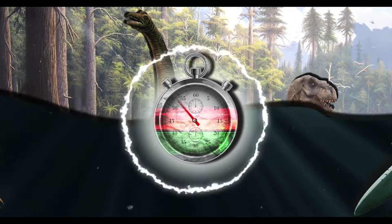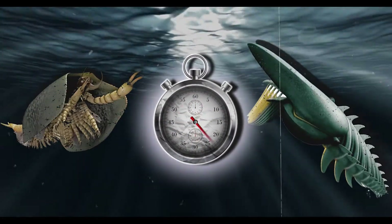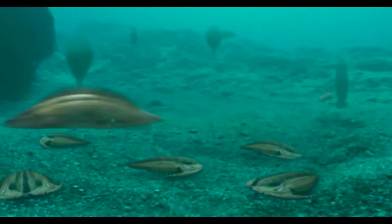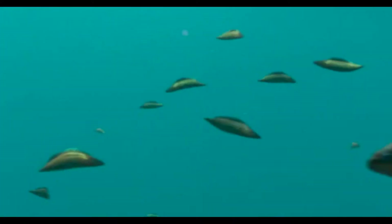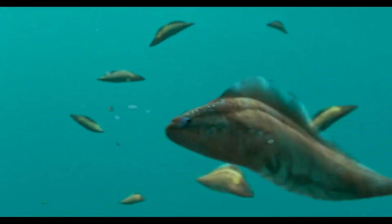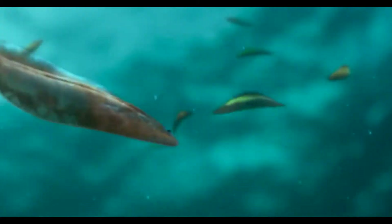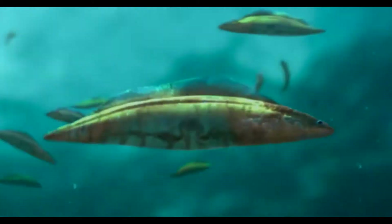Back before the dinosaurs, even before animals walked on land, we need to go back to the Cambrian period. During this time period, giant arthropods ruled the sea. For the few vertebrates that lived in the ocean, the mouth was more of a hole that food flowed into. The only thing that closed it was a fleshy muscle-like lip.